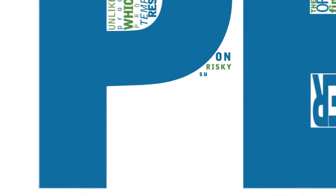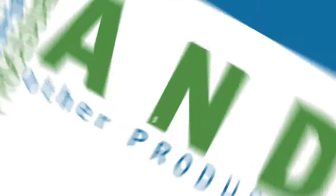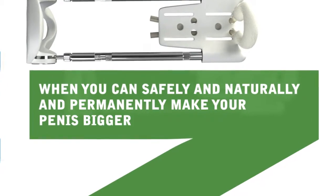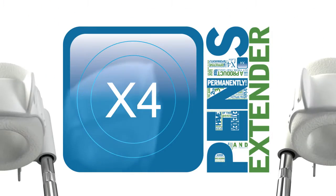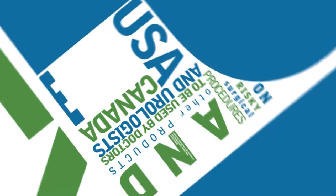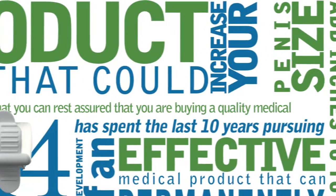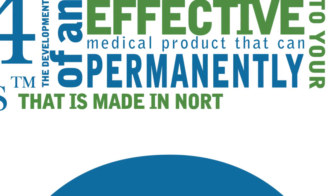Don't spend time and money on risky surgical procedures and other products when you can safely, naturally, and permanently make your penis bigger. X4 Labs has created the only penis extender to be used by doctors and urologists in the United States, Canada and Europe. This means that you can rest assured that you are buying a quality medical device that is made in North America.